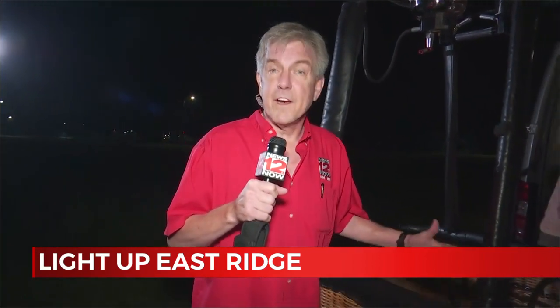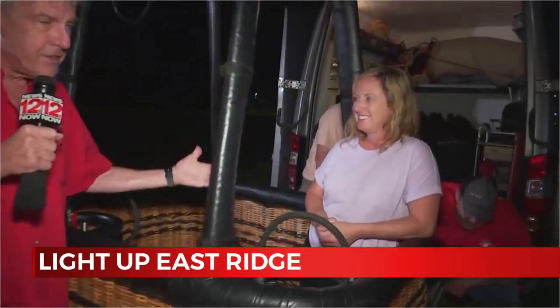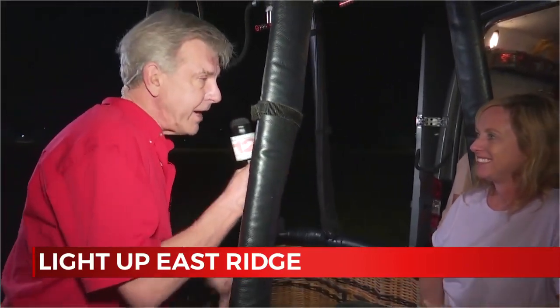You'd be surprised at all the fun going on out here at Camp Jordan. And you can stop the jokes about hot air and me being out here in the live shot on this Friday morning. It's going to be a beautiful day for this. Vicki Fogue is here, and Vicki, the name of this official event is called Light Up East Ridge Balloon Glow Event.